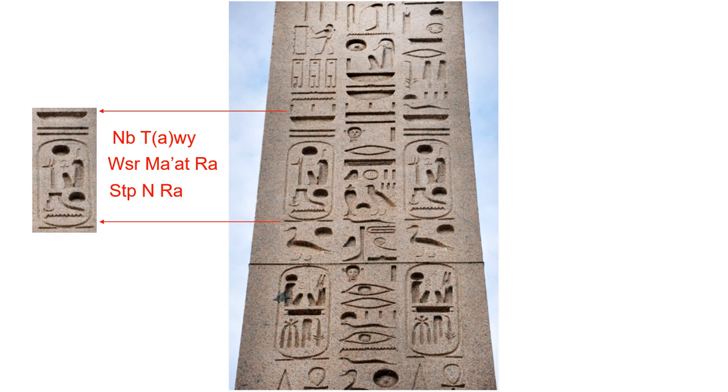Lord of the Two Lands, Usir Ma'at Ra Setept-in-Ra.